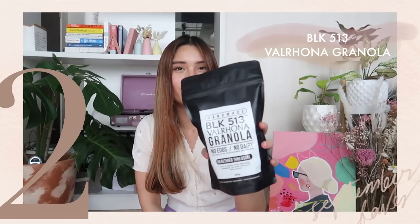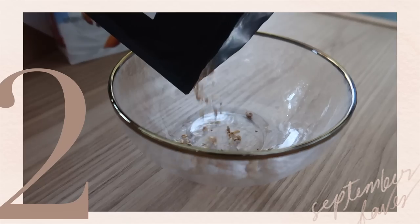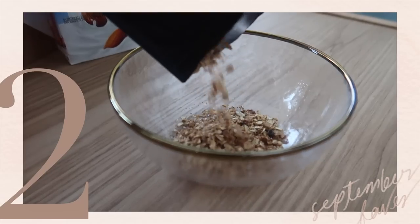My next monthly favorite is actually a food — it is the BLK513 Valrhona Granola. This is actually a new pack already; I just finished a pack of this one. This was actually sent by BLK513. I have been munching on this for brunch, for merienda, or for whenever I'm just hungry. It's just so good. And guys, it's no eggs, no dairy, suitable for vegetarians and vegans. Though I am not vegan or vegetarian, I try to eat healthy. So if you guys are trying to eat healthy as well, I would really recommend you guys get this one. You won't even know that there's no eggs and no dairy in it.